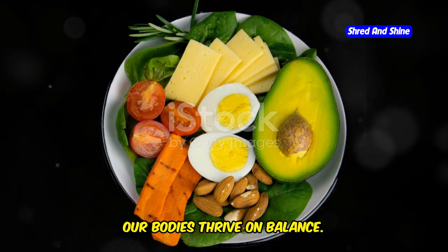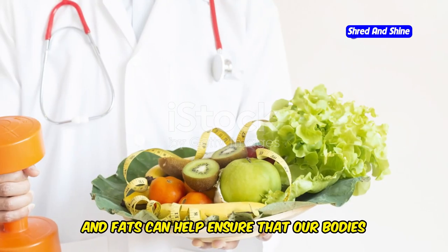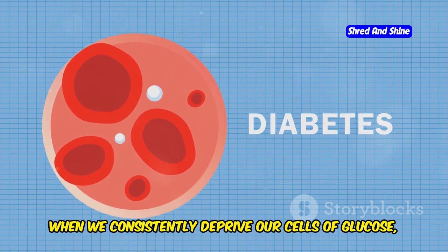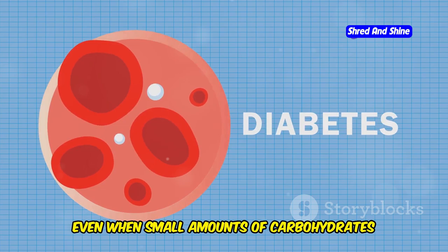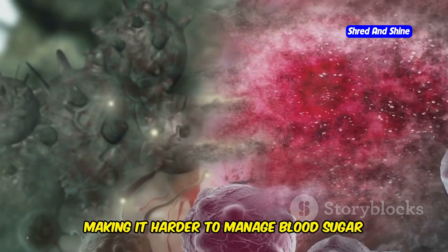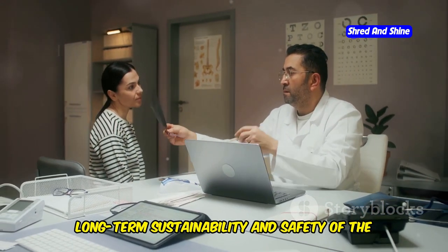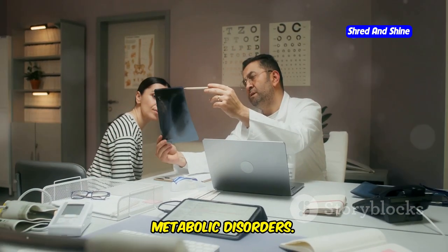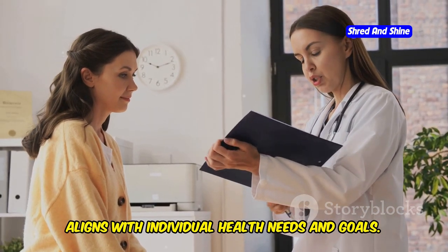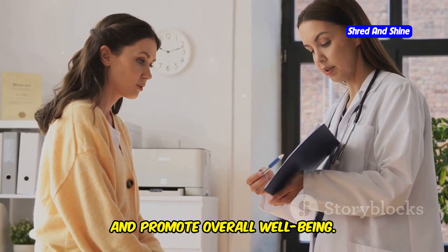Our bodies thrive on balance. A balanced diet that includes a variety of nutrients is essential for maintaining optimal health. Incorporating a mix of carbohydrates, proteins, and fats can help ensure our bodies receive the necessary fuel to function properly. When we consistently deprive our cells of glucose, their primary energy source, they may become less responsive to insulin over time, even when small amounts of carbohydrates are reintroduced. This phenomenon can lead to a paradoxical increase in insulin resistance, making it harder to manage blood sugar levels in the long run — raising concerns particularly for those predisposed to metabolic disorders.